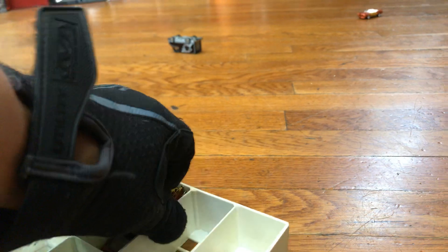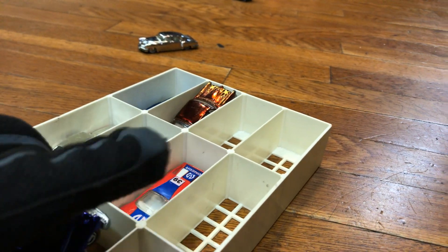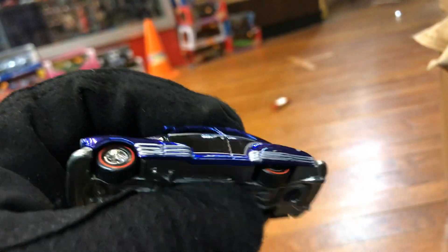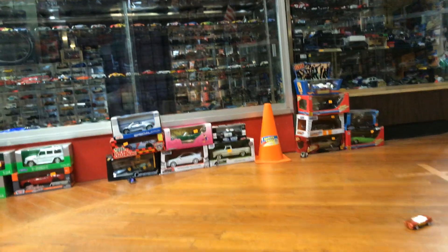Let's see — the Fat Fender 40. That's a very cool color — like a purple spectre frame, two-tone with black in the middle. Awesome piece, metal bottom. This is an awesome color! Let's do a road test — safety first. It's a fast one!